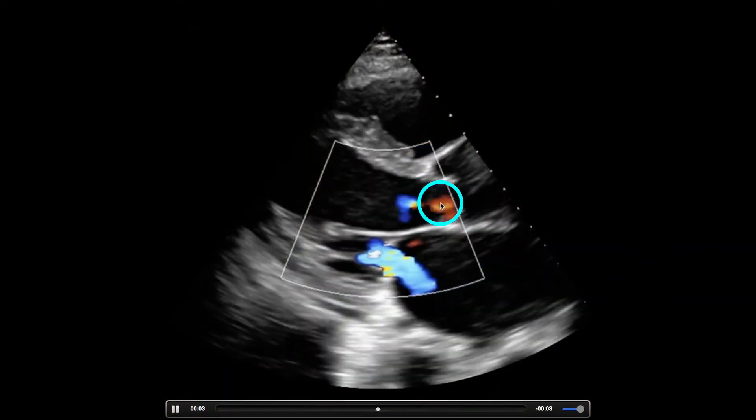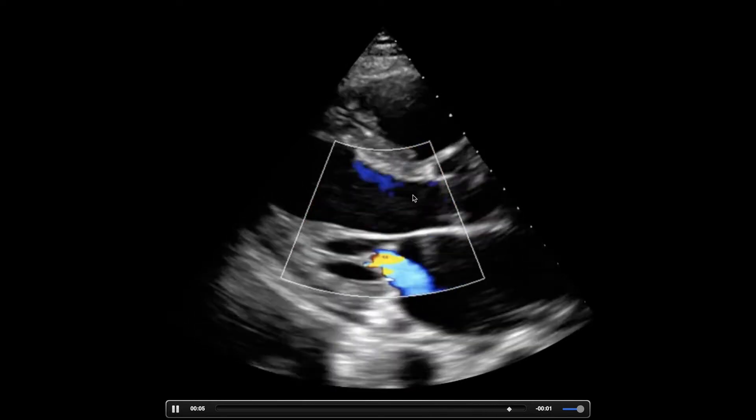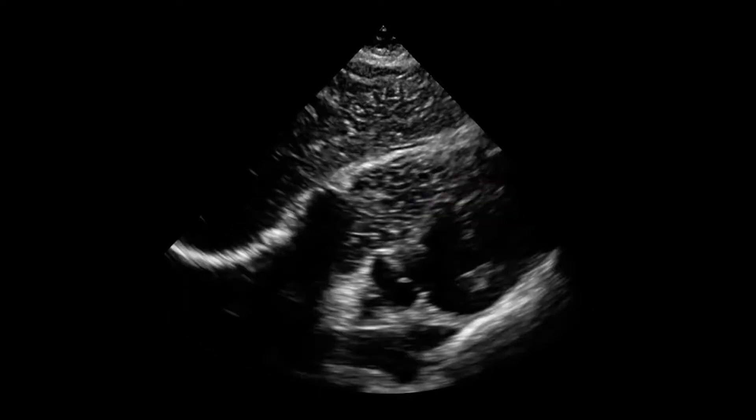This view would actually be great for aortic regurg because we're seeing a great view of the left ventricular outflow tract, which is what we'd want to see.